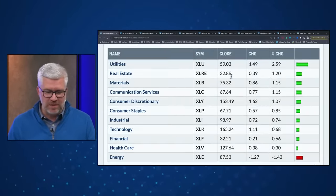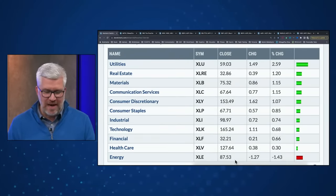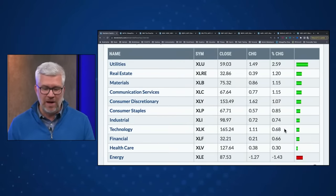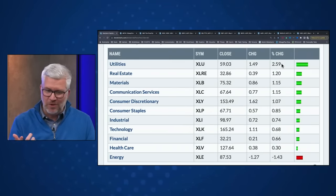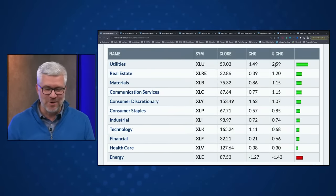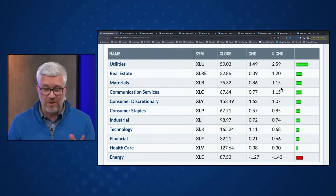Looking at the 11 S&P sectors, almost all finishing positive. Energy was the only outlier, finishing down 1.4% on the day. Healthcare, financials, and technology lagged behind the overall market. The top of the leaderboard was pretty defensive — utilities, maybe the most defensive of all, was number one at 2.6% higher. REITs came in second. So before you get too bullish based on today's price action, it was the defensive sectors leading.